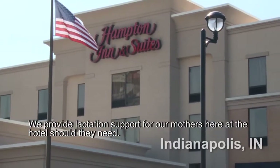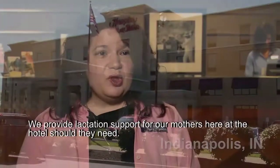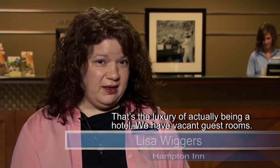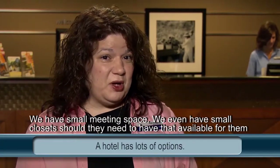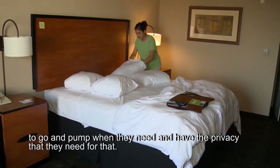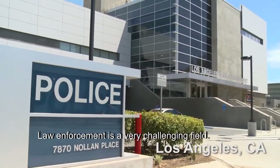We provide lactation support for our mothers here at the hotel, should they need it. We provide a separate space for them anywhere in the building — that's the luxury of actually being a hotel. We have vacant guest rooms, we have small meeting space, we even have small closets should they need that available to go and pump when they need the privacy.